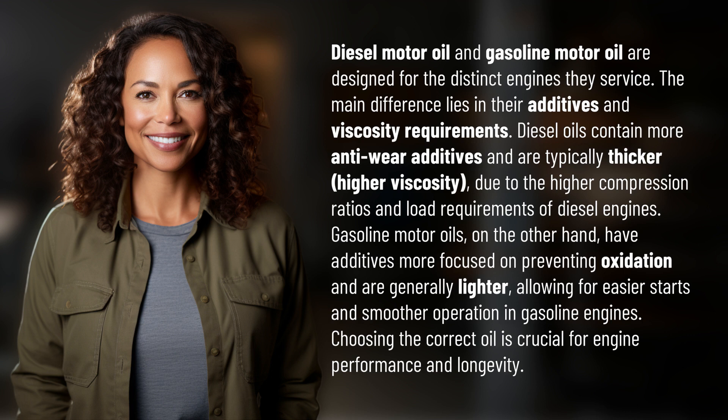Gasoline motor oils, on the other hand, have additives more focused on preventing oxidation and are generally lighter, allowing for easier starts and smoother operation in gasoline engines. Choosing the correct oil is crucial for engine performance and longevity.